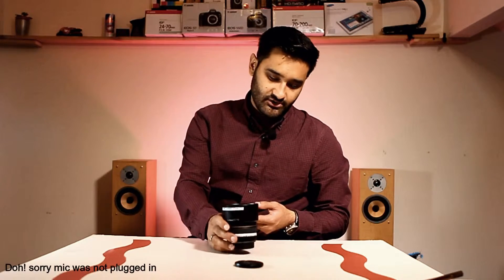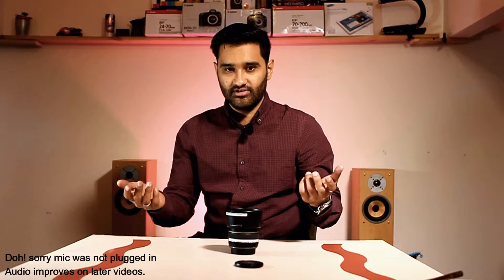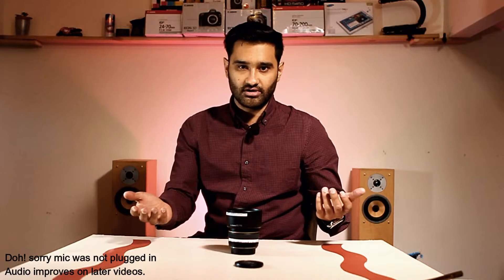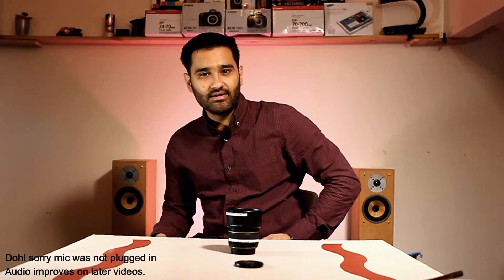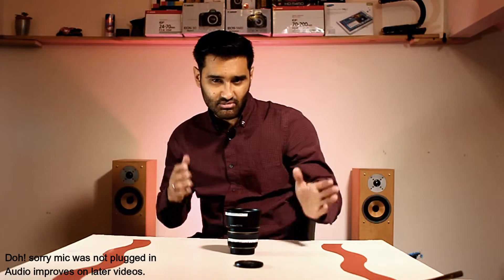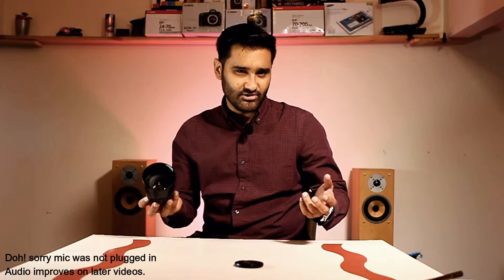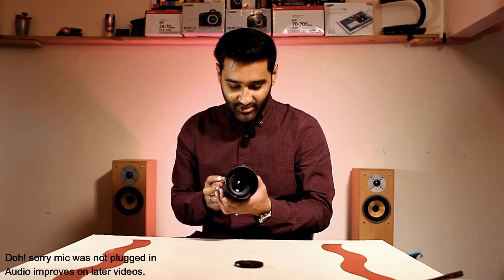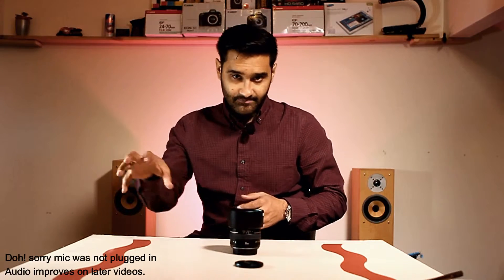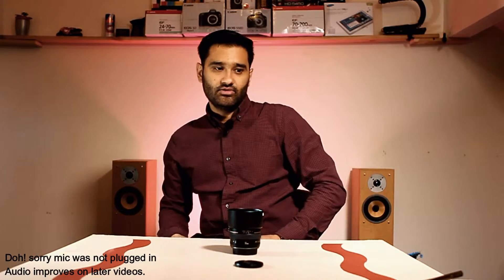It's the 50mm f/1.4 — smack bang in the middle. I've got rid of and sold the 1.8, and got rid of and sold the 1.2. The main reason is that the 1.4 is the middle ground. Think of it like: the 1.2 is like Mr. Bean, the 1.2 is like Arnold Schwarzenegger — and this is the middle ground, someone like Jason Statham. Not too big, not too skinny. Because it's in between, it's not really heavy like the 1.2, and it's not really light like the 1.8.